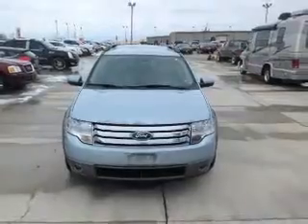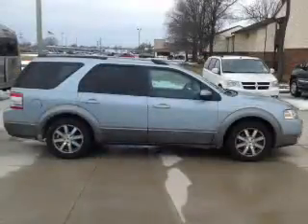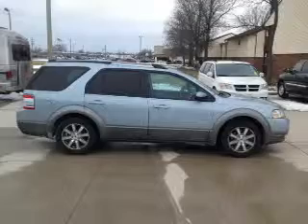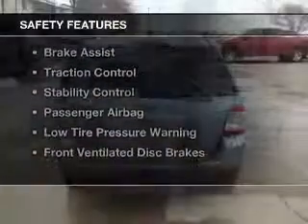Sirius XM satellite radio, digital audio input, steering wheel controls, premium rims, dual temperature controls, an adjustable tilt steering wheel, an alarm system, iPod integration, and power seats.